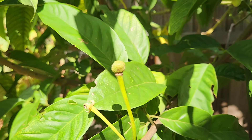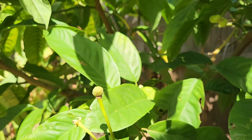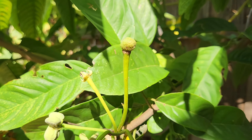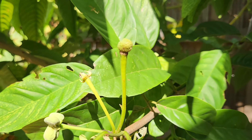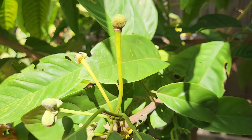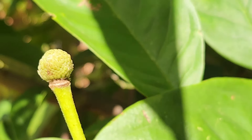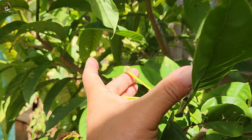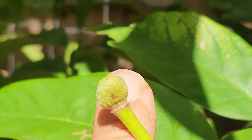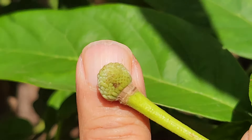Step one: hang on buddy, don't fall off. Step two: don't let the cold distress you like it distresses me. There it is — the real McCoy. Let me put my finger next to it so you can see the size relation. I'll give you my fingernail even better — there's my fingernail. It's about half my nail in size.